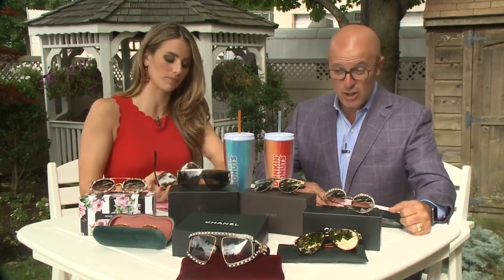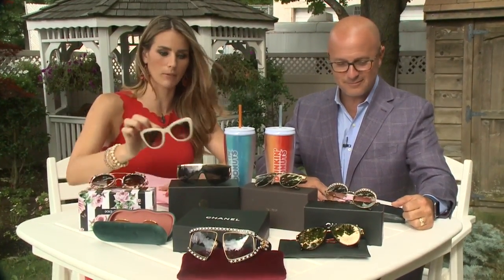Look at you with your glasses on! We actually have quite the collection — really nice stuff from our friends over at Bling Eyewear. So we're gonna roll through them. If you're looking for some new shades, something fashionable, trendy, stylish.